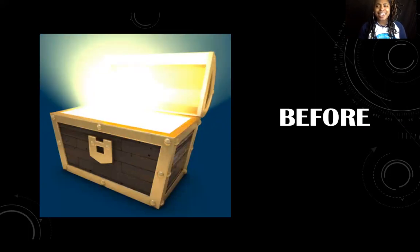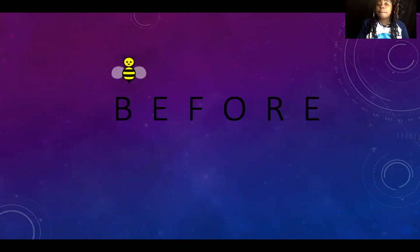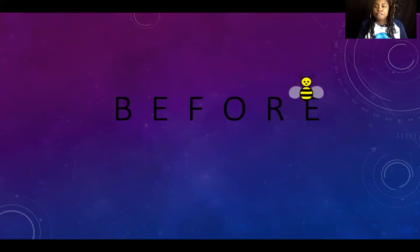Before! Great job. Say it again — before! Awesome sauce. Our friend Mr. B is going to help us learn the word 'before.' What letters do we see in the word 'before'? B-E-F-O-R-E, before. Mr. B, will you help us spell 'before'? Let's spell it with Mr. B: B-E-F-O-R-E, before. Thank you Mr. B! Everybody say buzz buzz buzz!